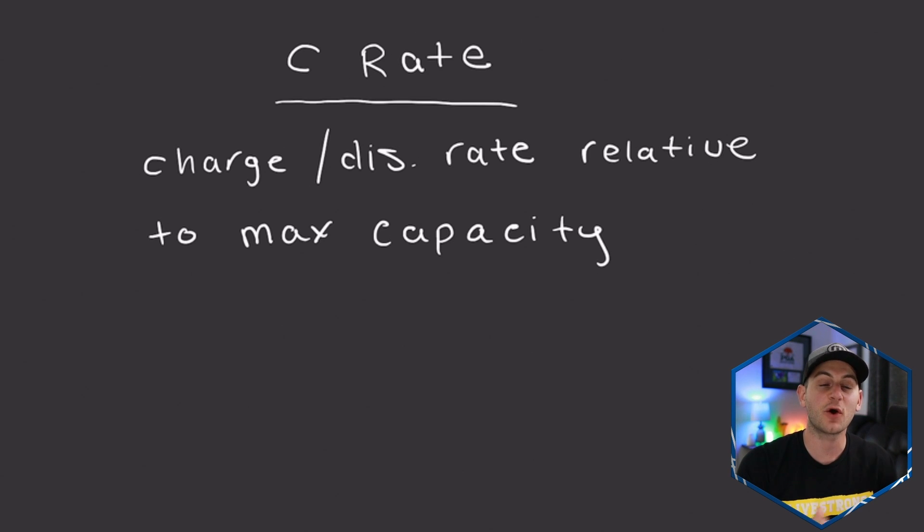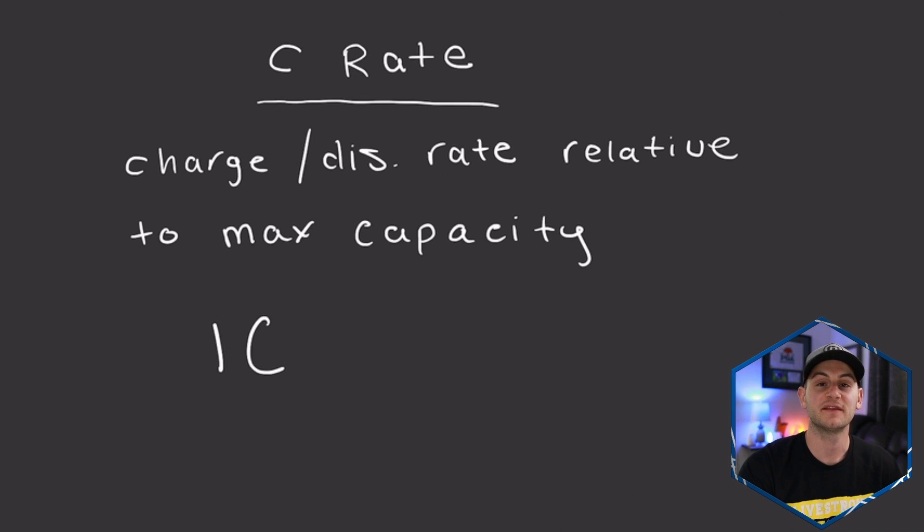To understand and calculate this, it's always easiest to work from the base, which is going to be 1C. This just means that in one hour, the battery will charge or discharge. So for example, if you take a battery that is 10 amp hours in size, that would mean if the battery had a C-rate of one, that means over one hour it's going to discharge or charge at a rate of 10 amps.